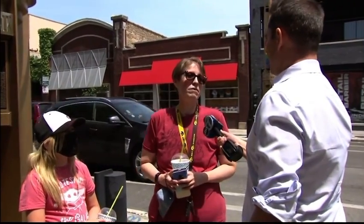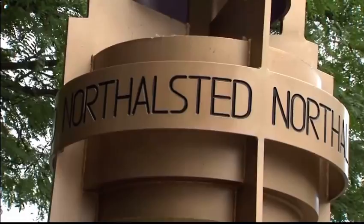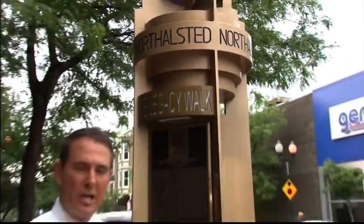The neighborhood has always been welcoming to everybody. So officially it is goodbye Boys Town. The North Halstead Business Alliance says it is sticking with the name already on these pylons since 1997: North Halstead.